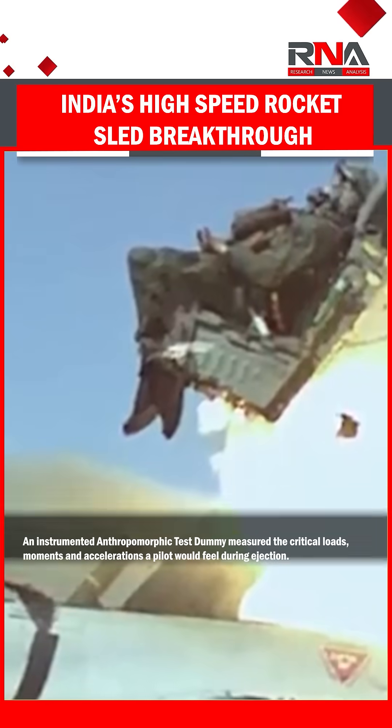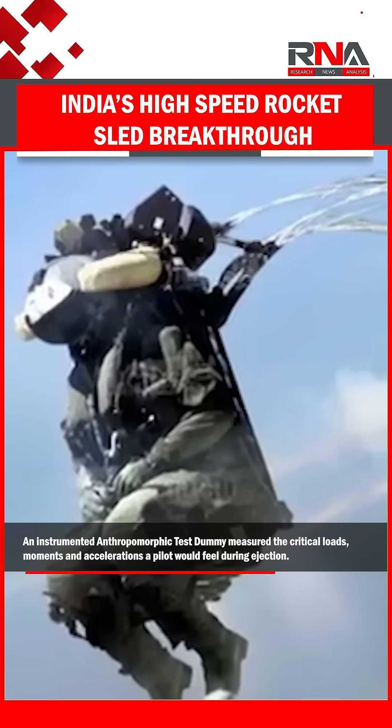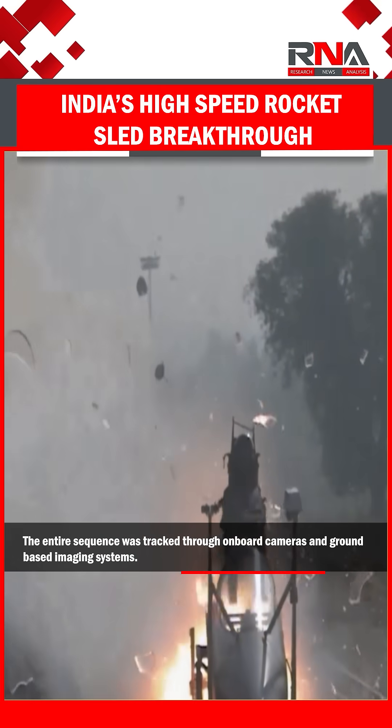An instrumented anthropomorphic test dummy measured the critical loads, moments, and accelerations a pilot would feel during ejection. The entire sequence was tracked through onboard cameras and ground-based imaging systems.